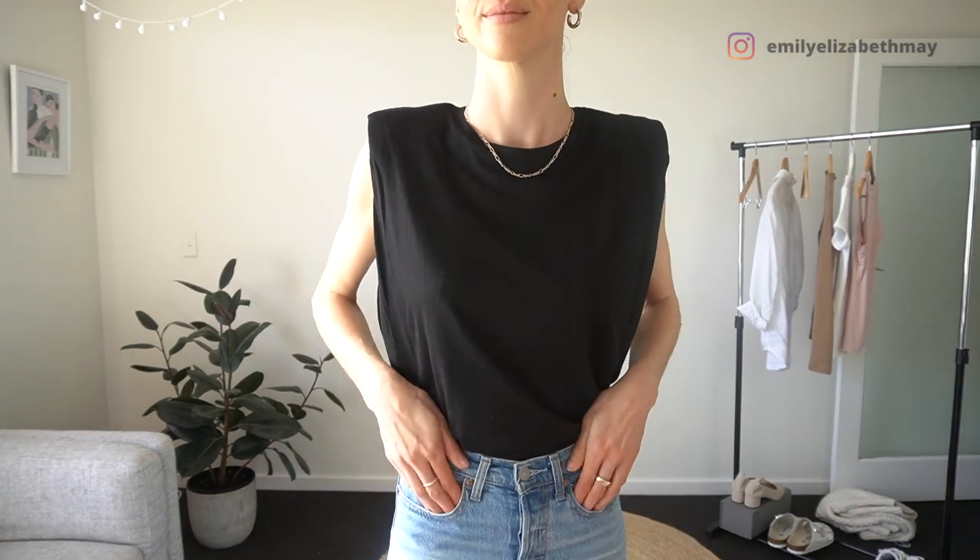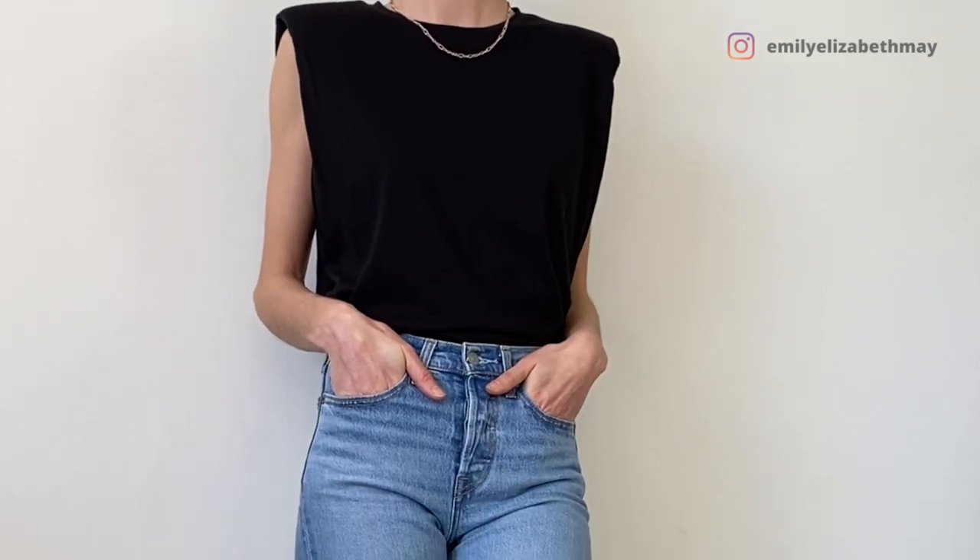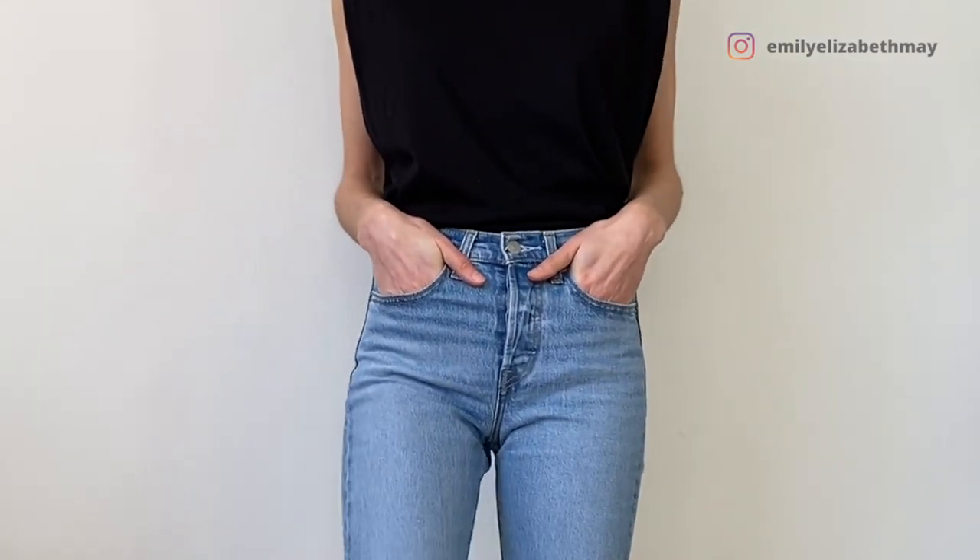Light blue jeans go great with a black top as well. You can either pair this with black shoes or even a nude or brown shoe, but I like the black on black combination. This is a black t-shirt with added shoulder pads, which is more of a trendy piece, but this outfit of course would look great with a black jumper or just a basic black t-shirt too.